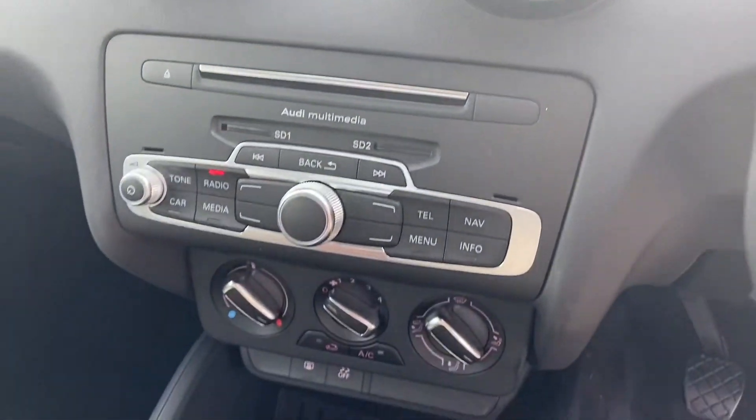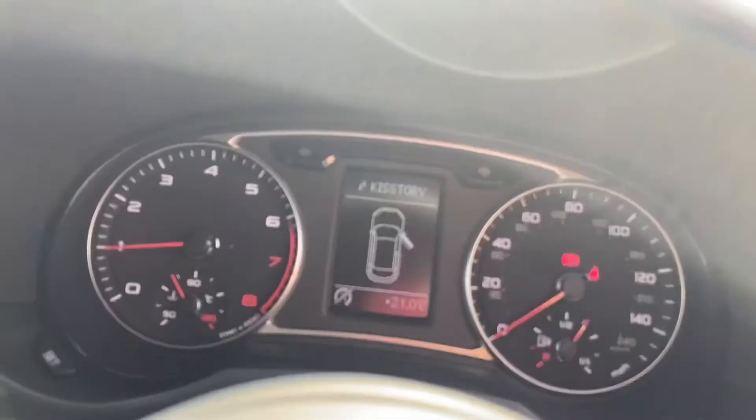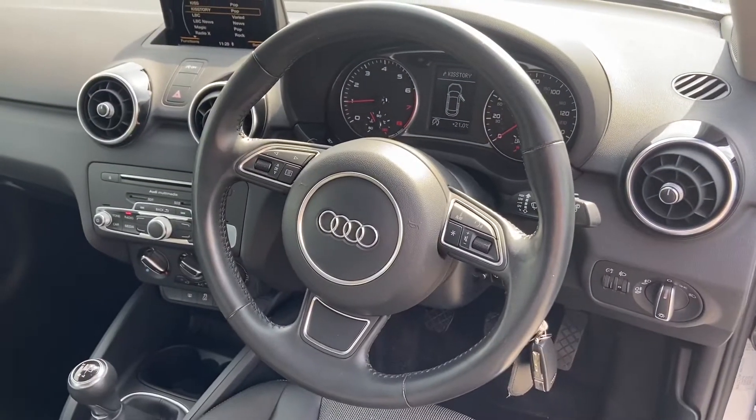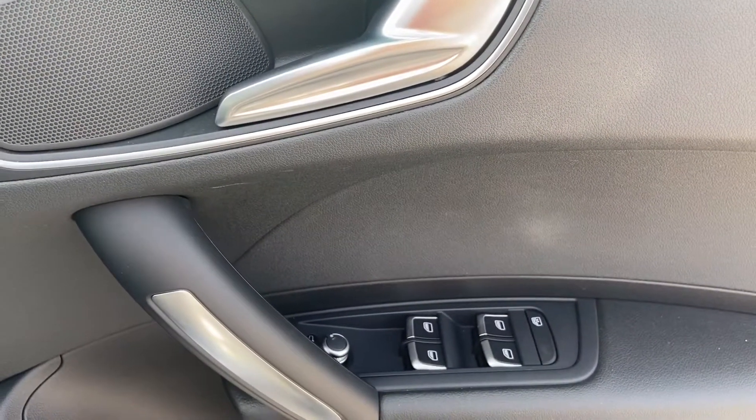Audi multimedia, air conditioning and the manual gearbox. We have the cockpit controlled by Audi's multifunctional steering wheel, front fog lights and electric windows.